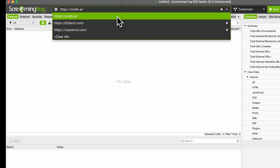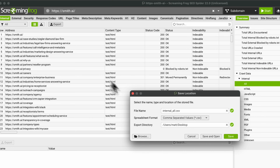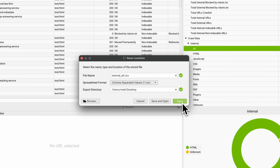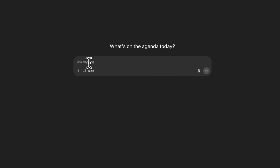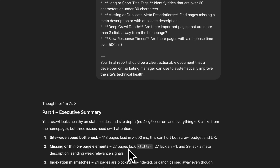Enter your domain and let it crawl your entire site. Once the crawl is complete, you can click this button to export the data as internal_all.csv. This file contains everything ChatGPT needs to analyze your site's technical health. Open up ChatGPT and paste the technical SEO audit prompt along with your internal_all.csv file. ChatGPT will process hundreds of URLs instantly and identify issues that would take you hours to find manually.